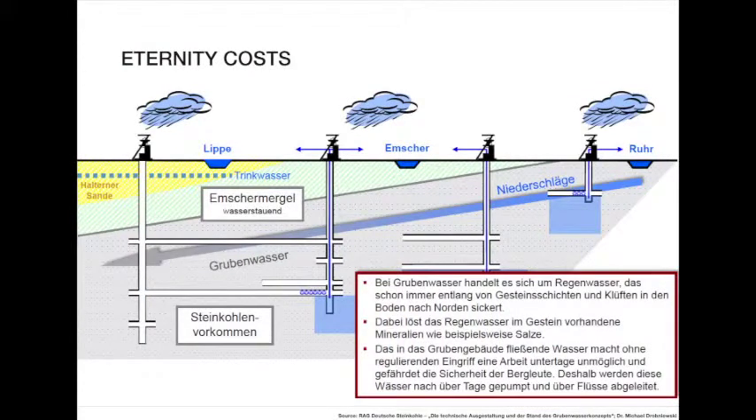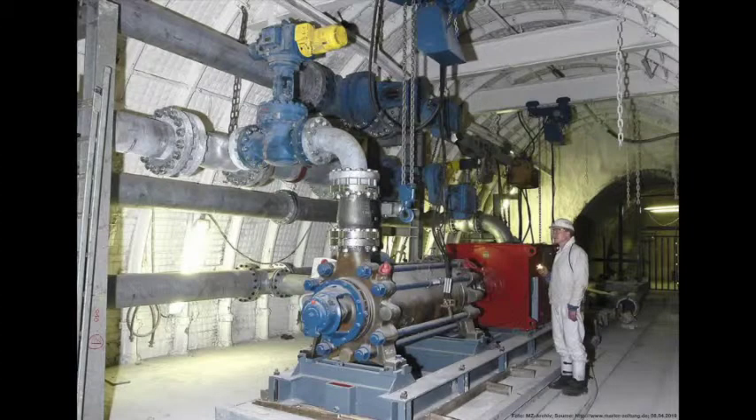One last thing is about eternity. Another leftover of the era of coal mining is the fact that as long as people want to live in that area, they will have to pump. Rainwater that fills up the pits and rises has to be stopped from reaching the drinking water in order not to pollute it, and therefore must be pumped into the rivers. If pumping stops, the rising water will not only pollute the drinking water, but also flood most of the land because of the subsidence.